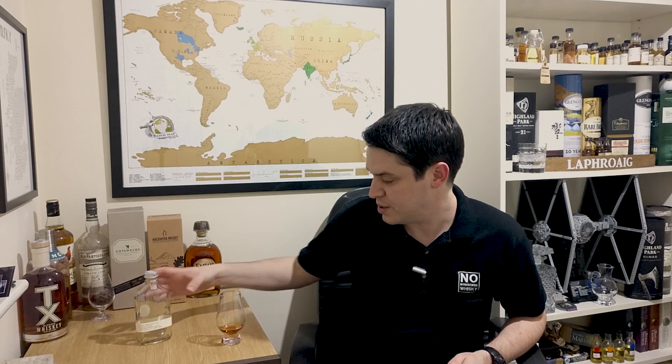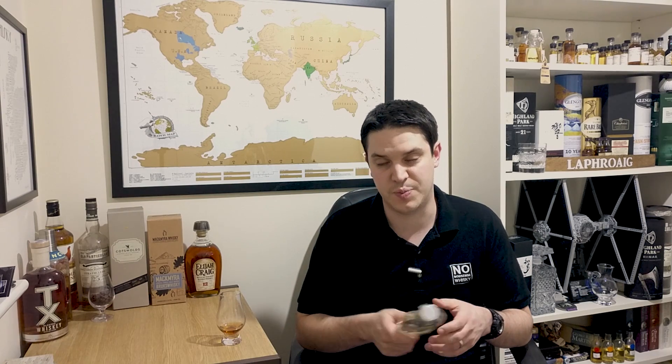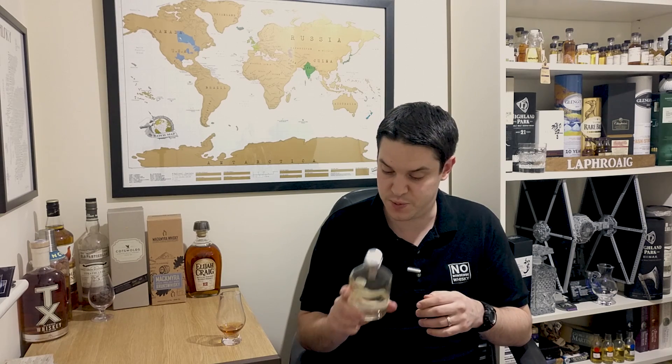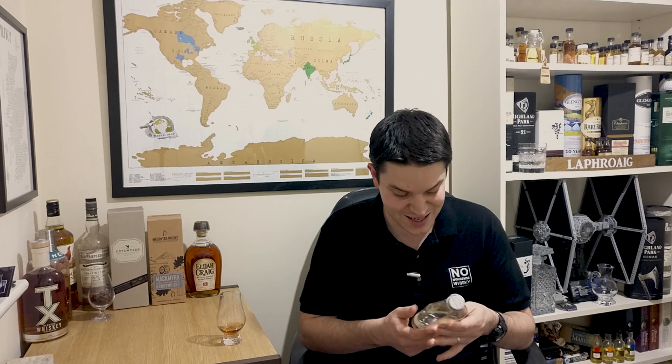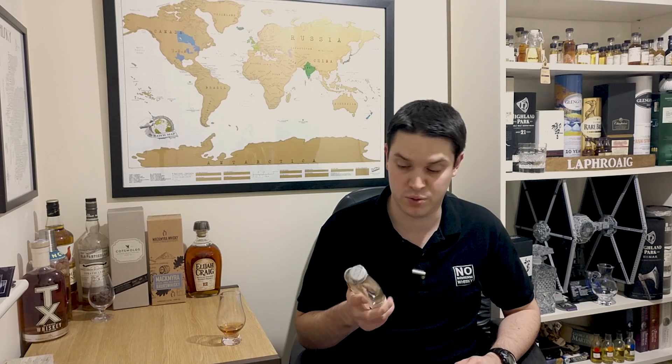They opened in 2010 and this particular one is the bottled in bond. What that means is that it has to be distilled and bottled at one distillery in one season, and then it needs to be aged in a government controlled warehouse for a minimum of 4 years. I think this one is specifically 4 years old and it is batch number 4. This particular bottle was distilled in spring 2013 and bottled in spring 2017, and it is 50% or 100 proof, which is another rule for bottled in bond.